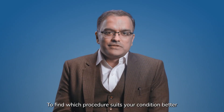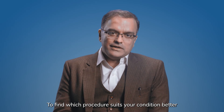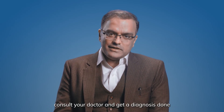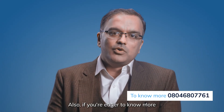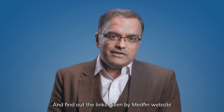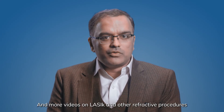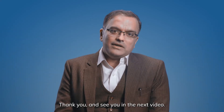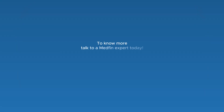To find which procedure would suit your condition better, consult your doctor, get a diagnosis done, and form a plan of action. If you are eager to know more, you may go through the description below and find the links on the MedFin website and more videos on LASIK or other refractive procedures. Thank you and see you in the next video. To know more, talk to a MedFin expert today.